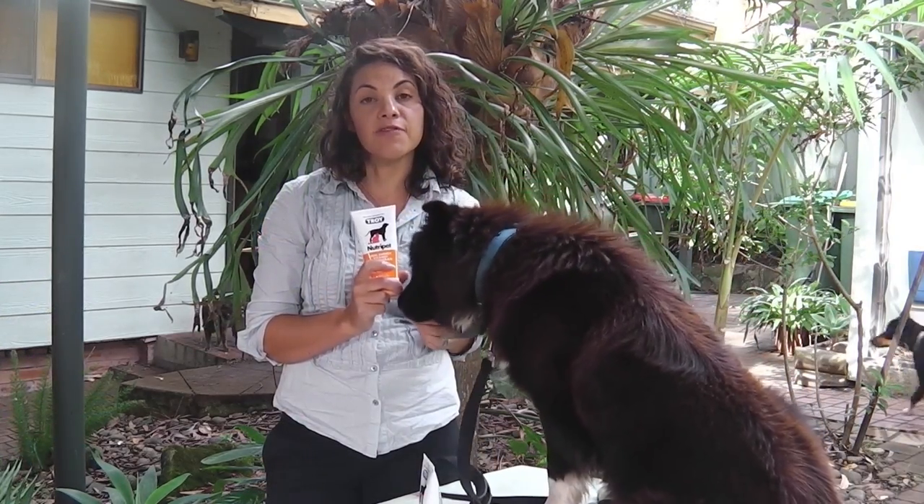Just remember, if your dog doesn't accept the flavour first go, don't be deterred. Try again.